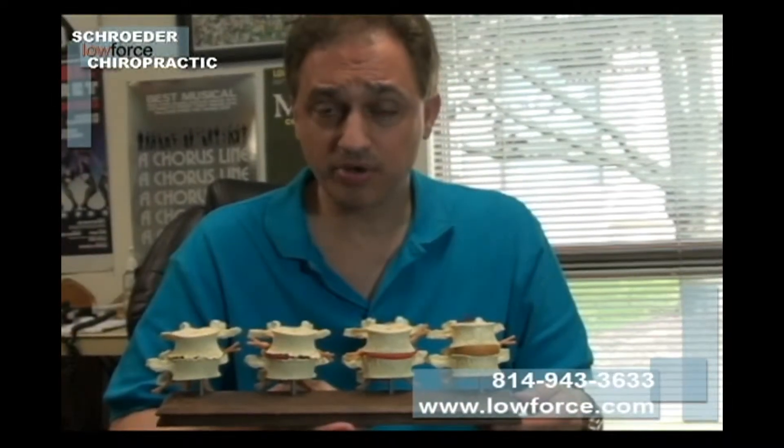One of the things that we were talking about was disc degeneration. I have to give the dental profession a lot of credit. Every time you go to the dentist, there are many different display models that show you tooth decay, and some of them are quite scary as time goes on if you do not have proper taking care of your teeth.